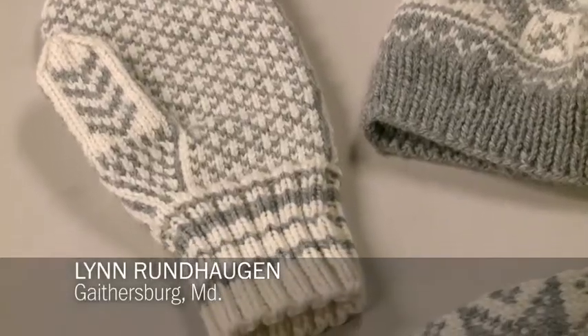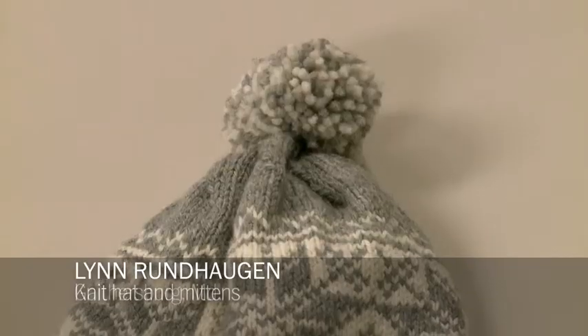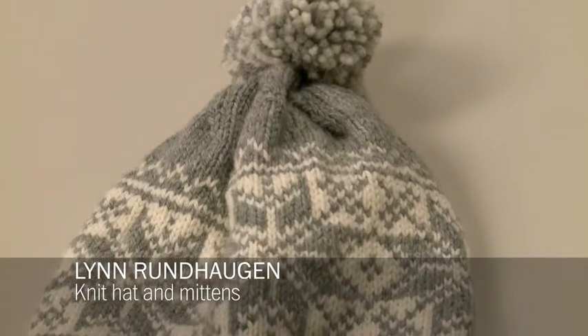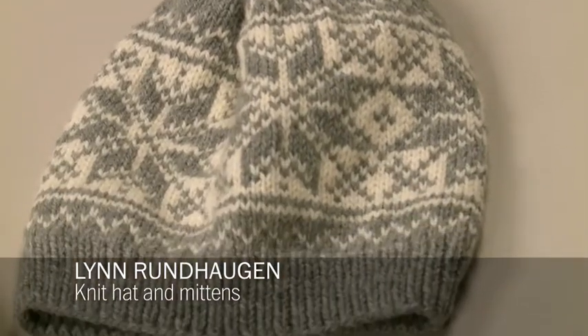The woman who made these traveled to Norway with her family. She's of Norwegian descent, and she decided she wanted to pick up some patterns to make some mittens and a hat. We thought these were beautifully made — they have a lovely pattern and a lovely color.